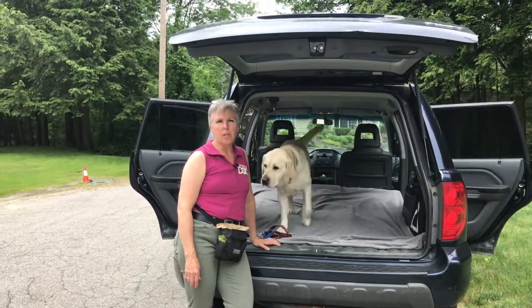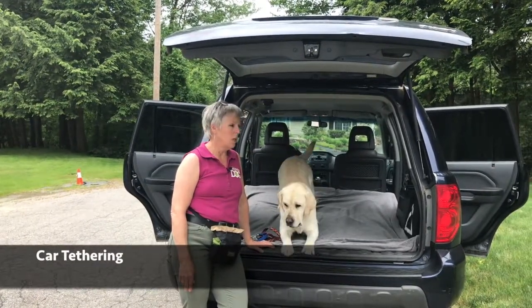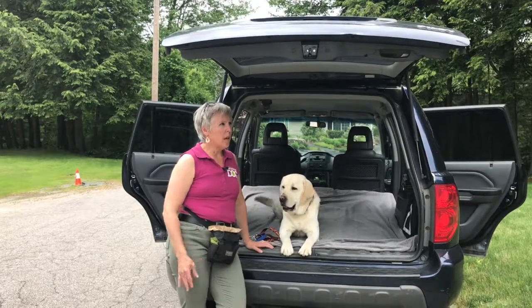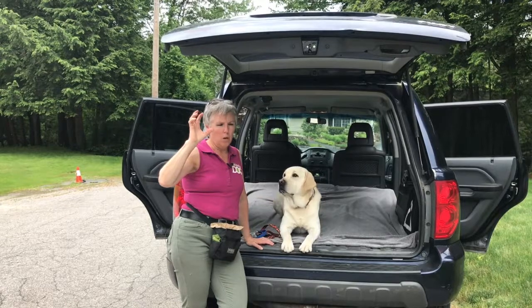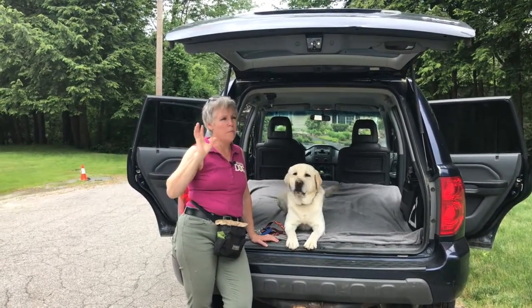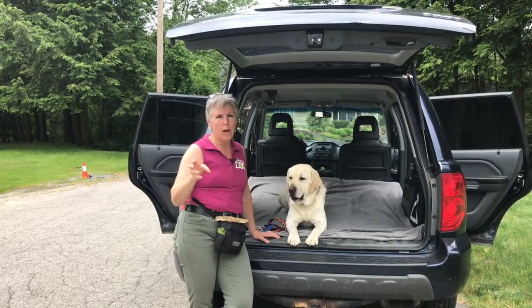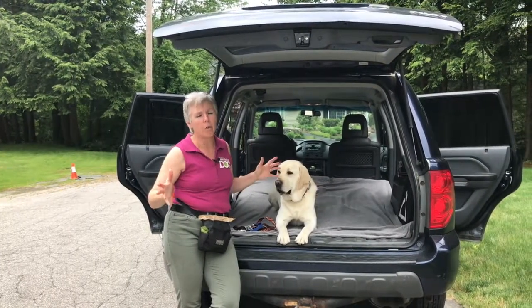Hey everybody, Denise Pozzola from Everything Dog and today's 10-minute tip is going to be about traveling with your dog. I want to preface that this is not about the ultimate safety way to travel with your dog. The best way to travel with your dog is in a travel crate that is specifically designed for the car, that's metal and will survive crashes.